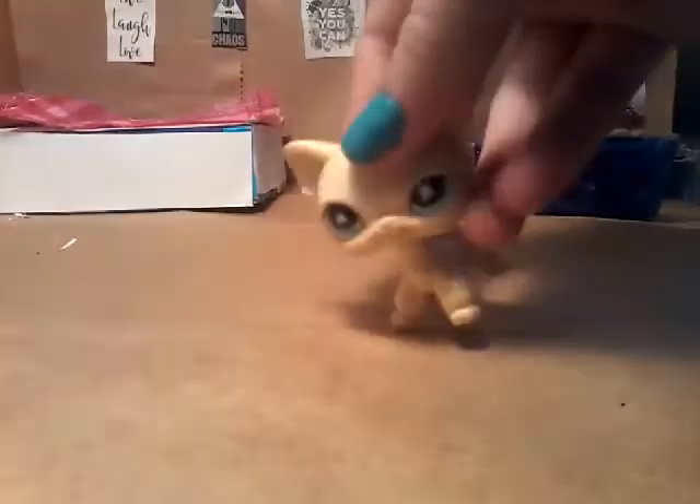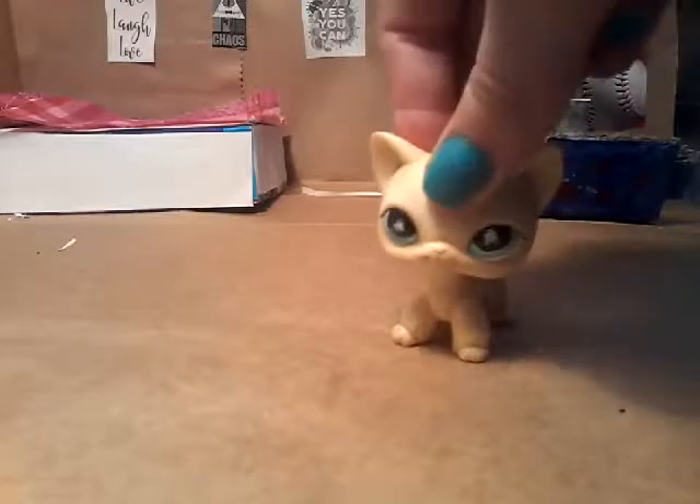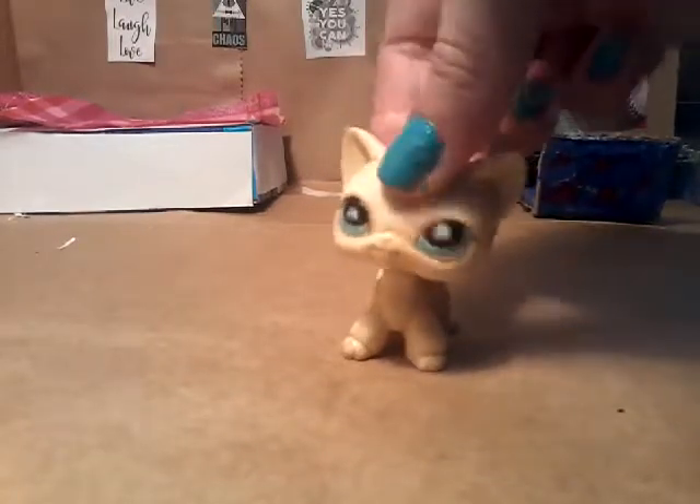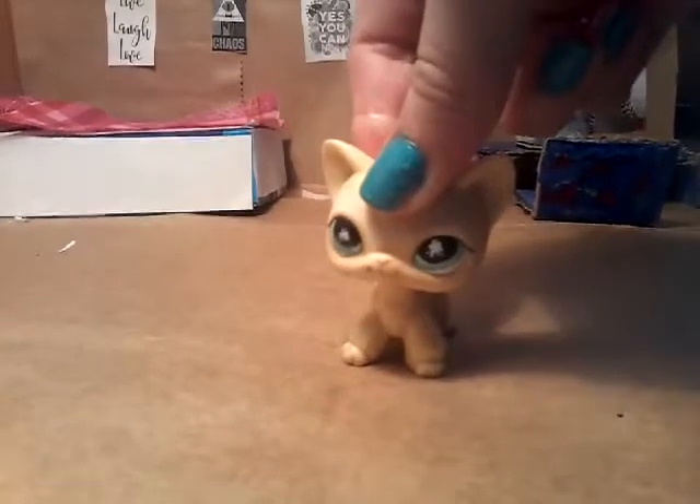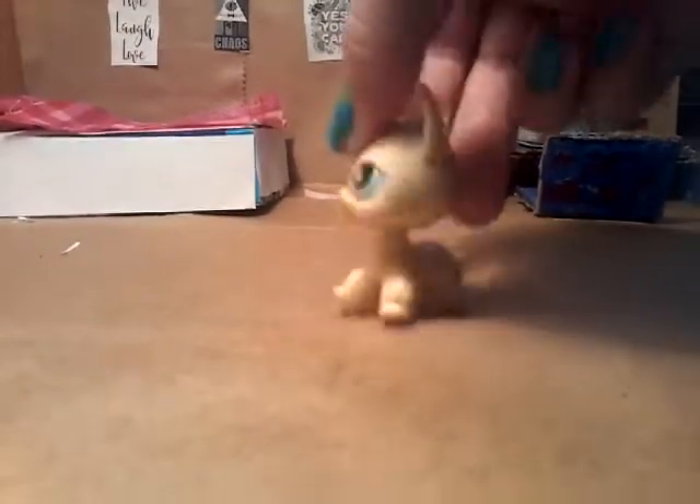The room itself needs a bit of work, but I think it looks really nice right now. I worked pretty hard on this thing and I think it turned out really nice.